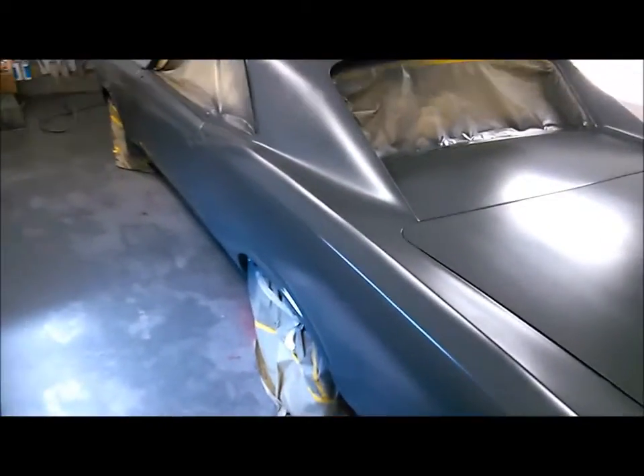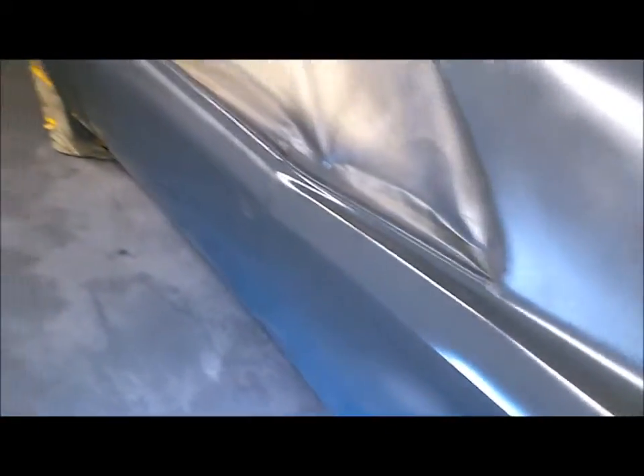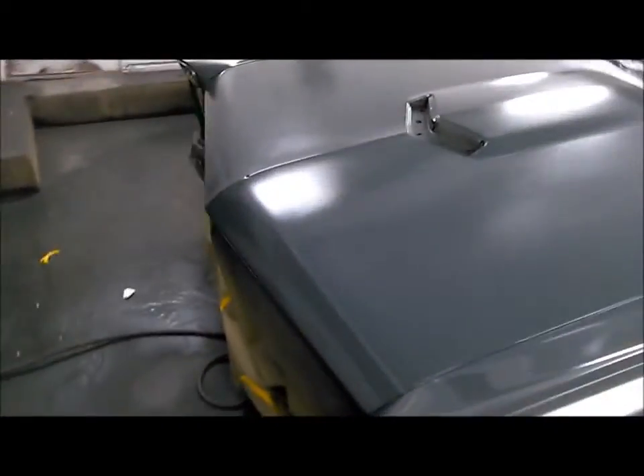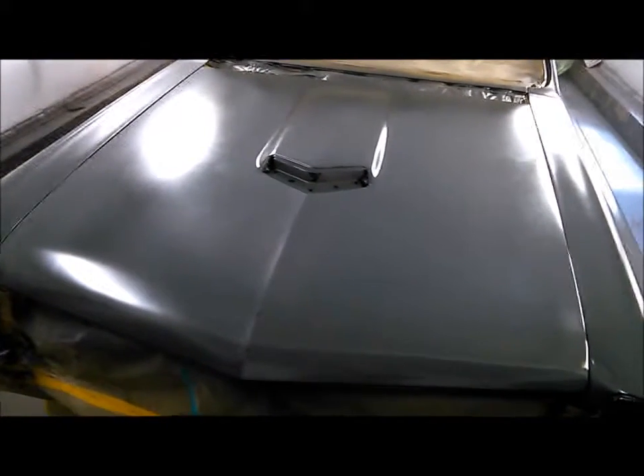The body lines are crisp. Look right above where the door handle goes — yes, just the way they're supposed to be. Next step: black base coat.